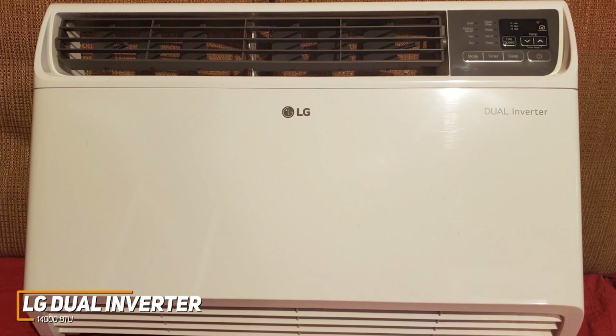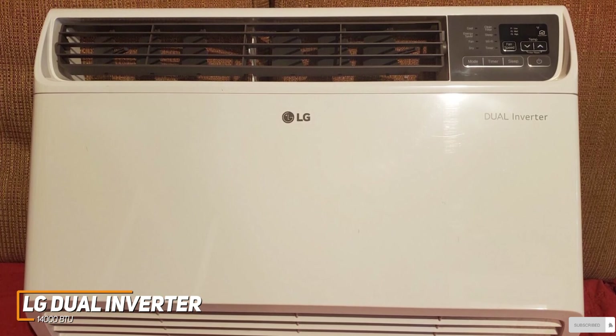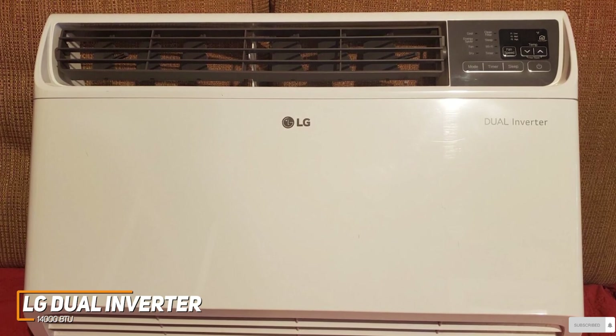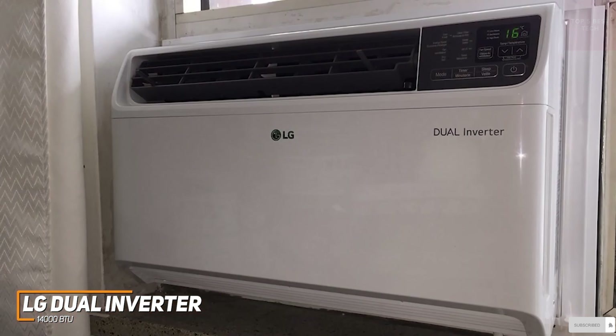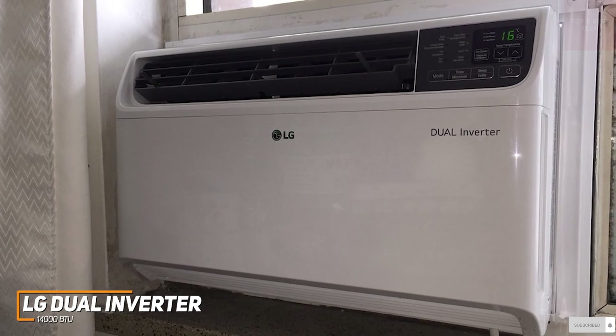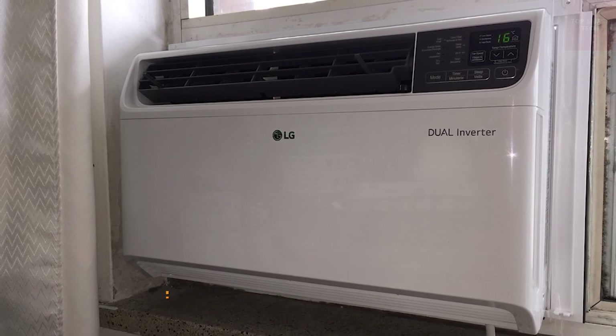The LG Dual Inverter 14,000 BTU is a high-end air conditioner that comes with a user-friendly app to control your settings, good cleaning versatility, and powerful technology to quickly cool your space without skyrocketing your electricity bills. This is an ideal choice if you want a powerful air conditioner that can quickly and efficiently deliver an optimal temperature.